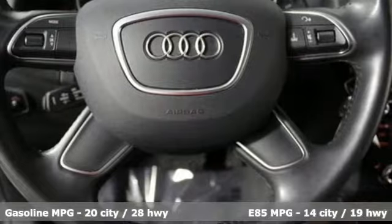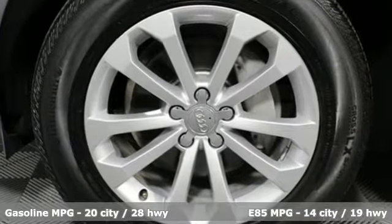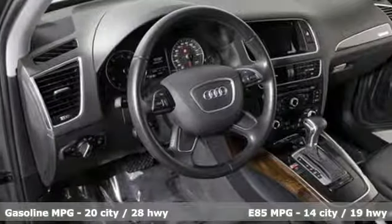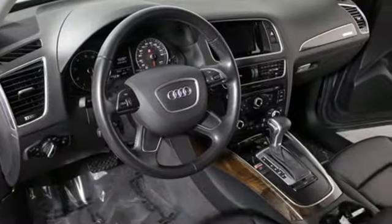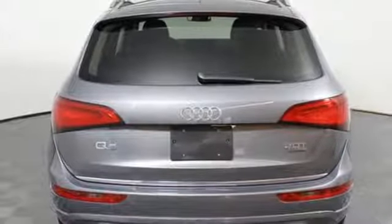It comes with great features you'll love: external memory control, power heated mirrors, front heated leather bucket seats, driver and passenger front and seat-mounted airbags, Bluetooth, and dual zone climate control.